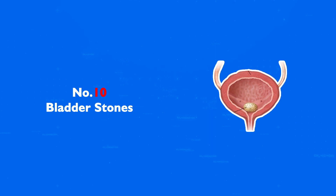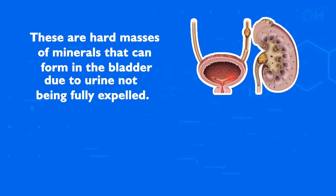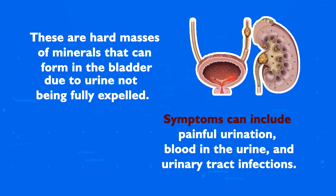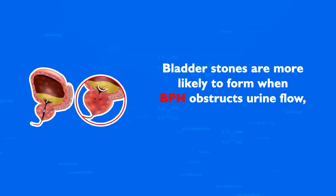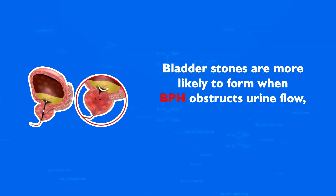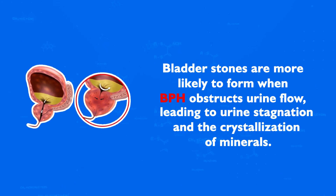Number 10: Bladder Stones. These are hard masses of minerals that can form in the bladder due to urine not being fully expelled. Symptoms can include painful urination, blood in the urine, and urinary tract infections. Bladder stones are more likely to form when BPH obstructs urine flow, leading to urine stagnation and the crystallization of minerals.